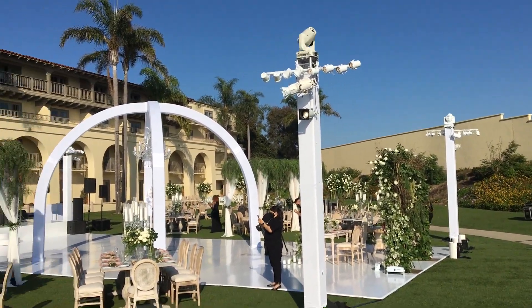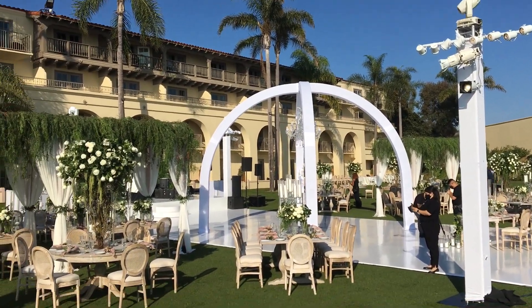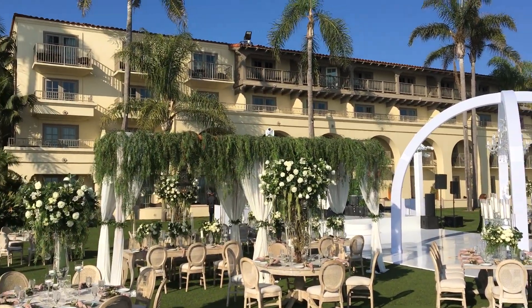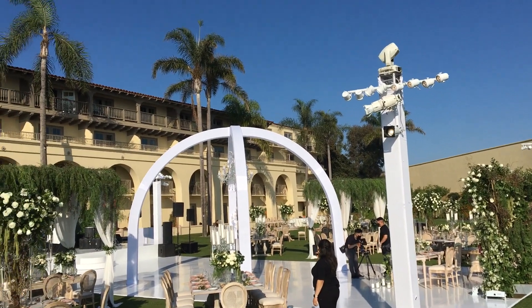Today we did seven services: lighting, truss for chandelier, a 28 by 52 dance floor, wide staging, two pergolas, plus a decal over there.